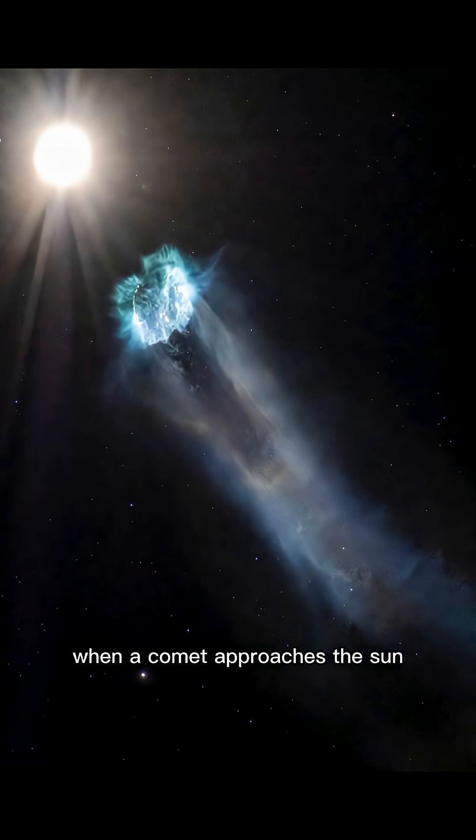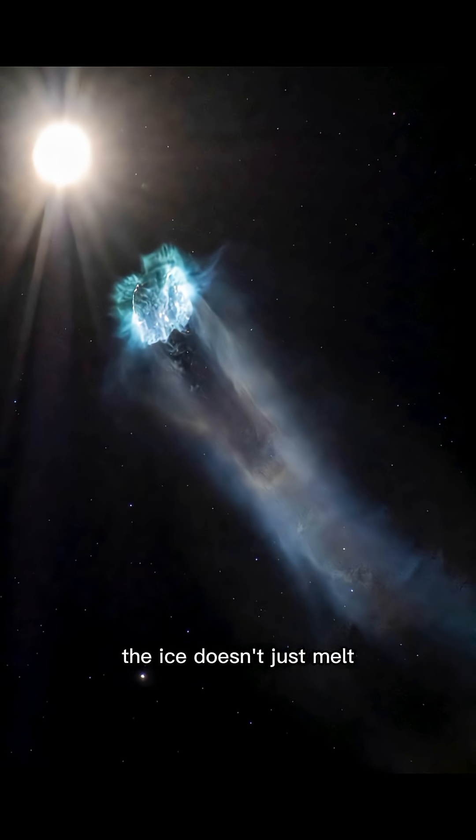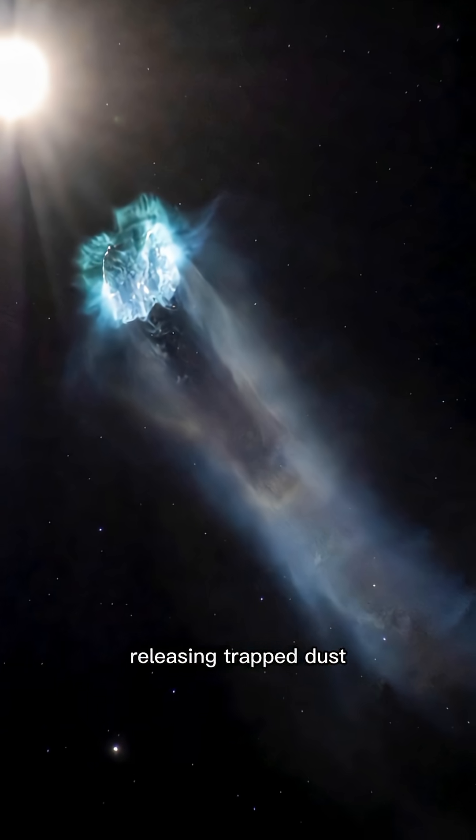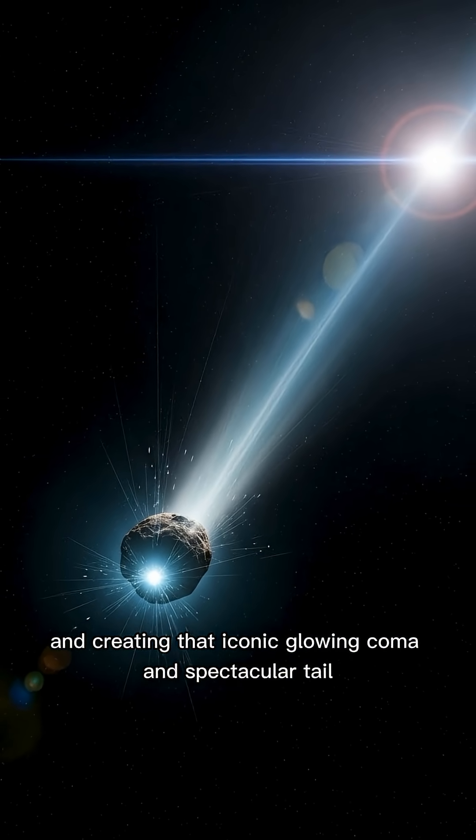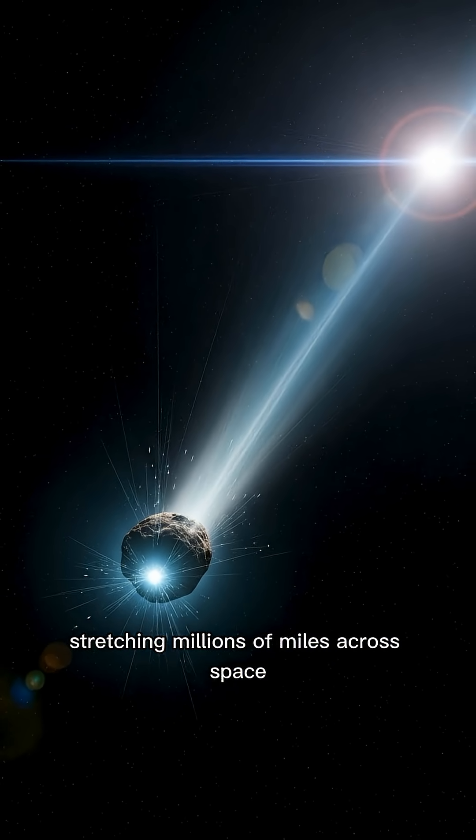When a comet approaches the sun, the ice doesn't just melt. It sublimates directly into gas, releasing trapped dust and creating that iconic glowing coma and spectacular tail stretching millions of miles across space.